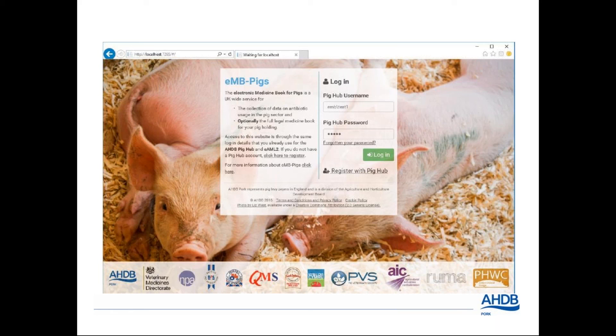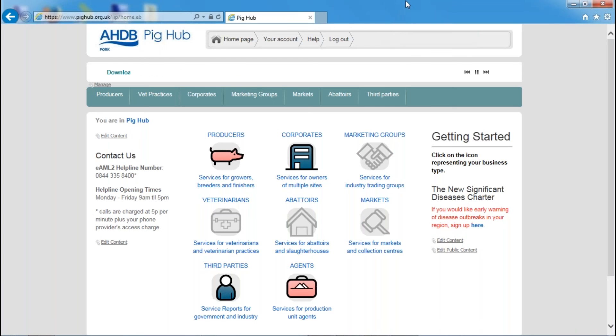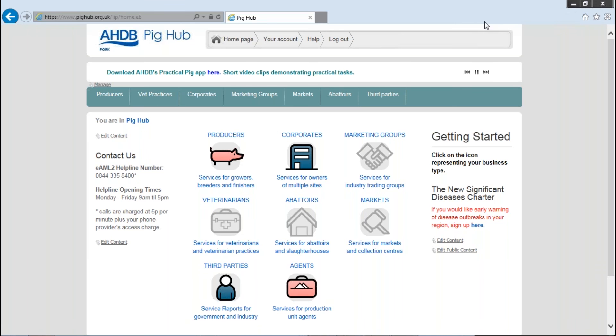When producers have adopted EMB and data is uploaded, we'll be able to determine how much antibiotic medicine the pig industry is using. Once we have that data we can set realistic targets for reduction, satisfying the requirements of the O'Neill report. Currently we're unable to provide an actual usage figure specifically for the pig industry, and there is a potential that legislative restrictions will be imposed if we don't have something in place.